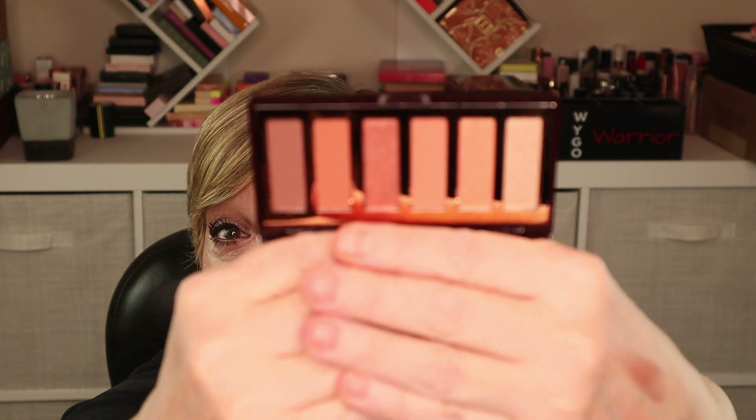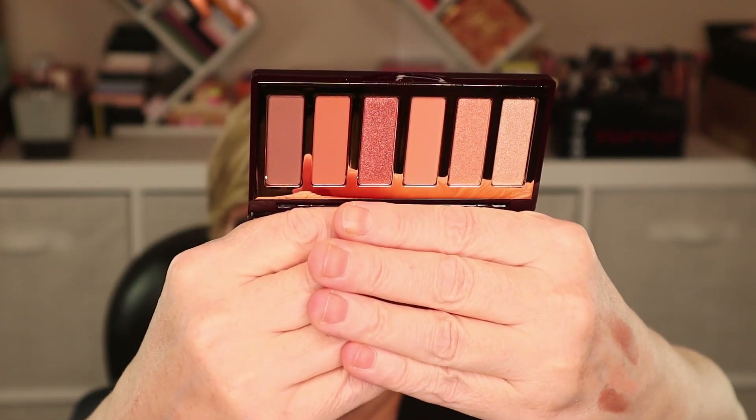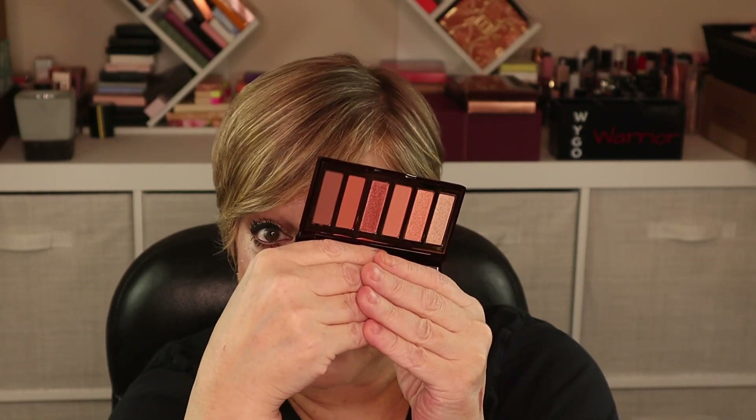Next product — shut up, is that something from Charlotte Tilbury?! It's an eyeshadow palette — the Easy Eye Palette. I don't care what the colors are, I love it already. It's very reminiscent of a palette I have from her but it's perfect travel size. Not that I travel anywhere, but yes!